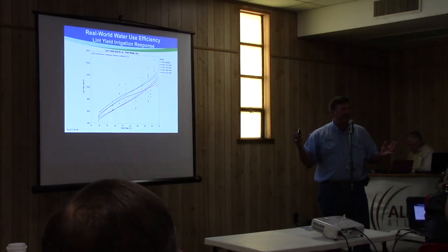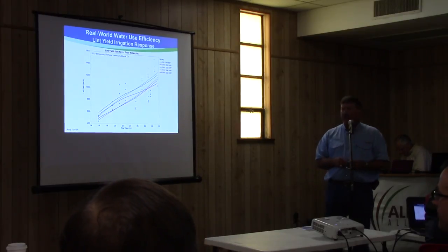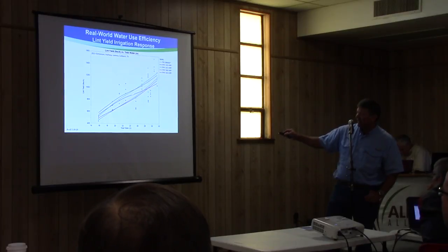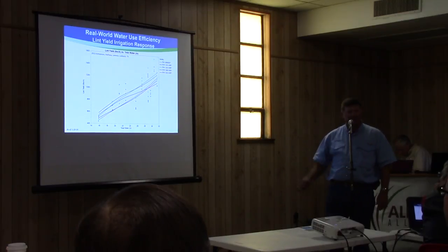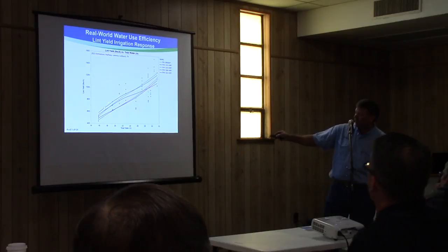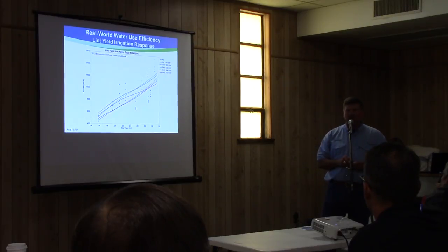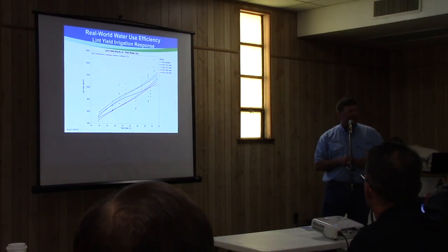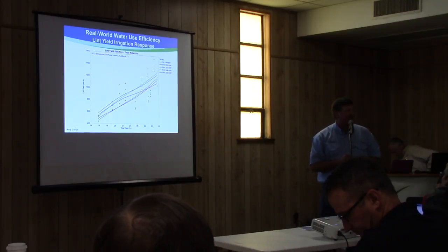Both those varieties responded very well no matter what the situation — whether it had light water, moderate water, or really good water. This purple line — 308 — kind of flattens off. So if you've got somebody that has six or seven gallons per minute per acre, we're probably not going to recommend Phytogen 308 because it doesn't respond as well as something like 333 or 243 on that upper end of the spectrum. But it does respond well on the lower end of the spectrum. Proper placement makes all the difference in the world — if somebody with good water capacity grew 308 they're likely to be disappointed; they should have grown 333 or 243.